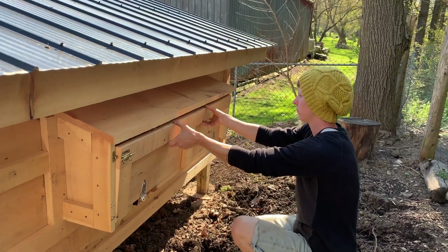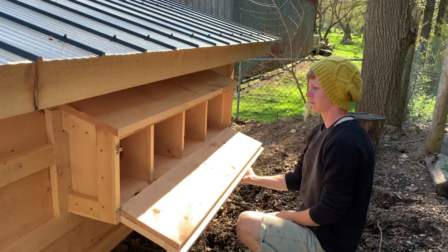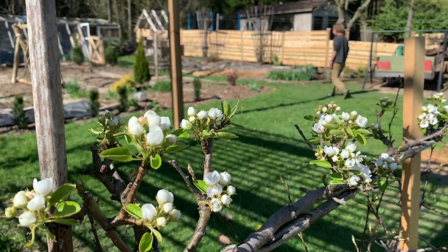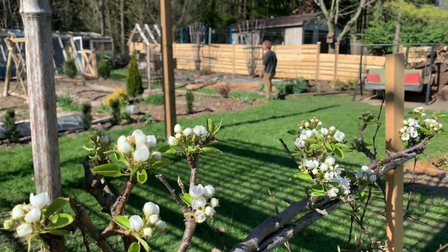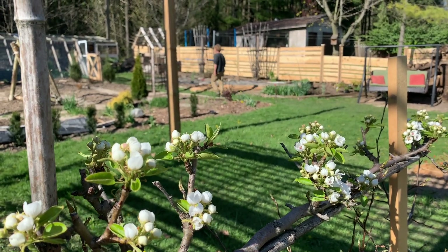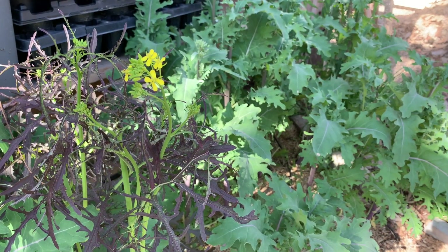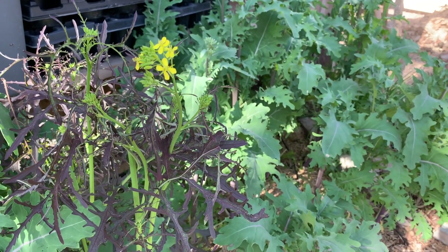Just beyond the greenhouse is a chicken coop waiting to be occupied. Though the original backyard was just grass, the couple have been improving soil by layering organic material over cardboard — it's called the lasagna method. Since improving the soil, they've added fruit trees and raspberries to their vegetable plantings.